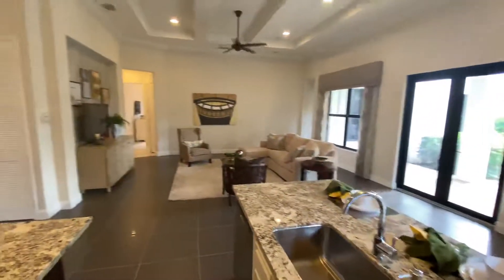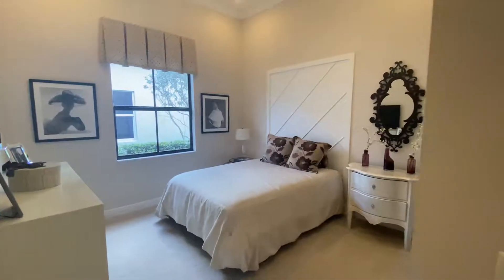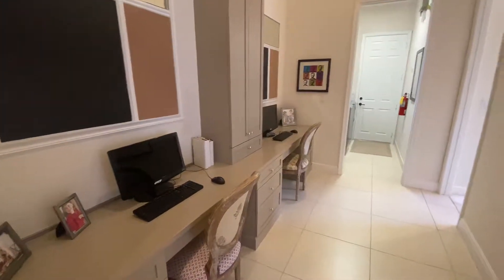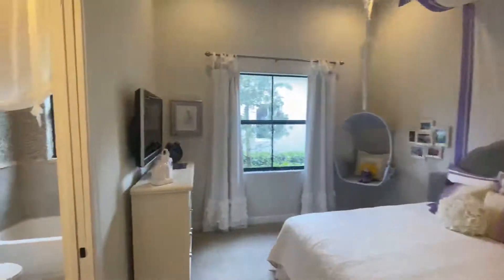And to your family room. Over here, you have your first bedroom. Full bath. Some built-in office space area. Your second bedroom, with a Jack and Jill setup.